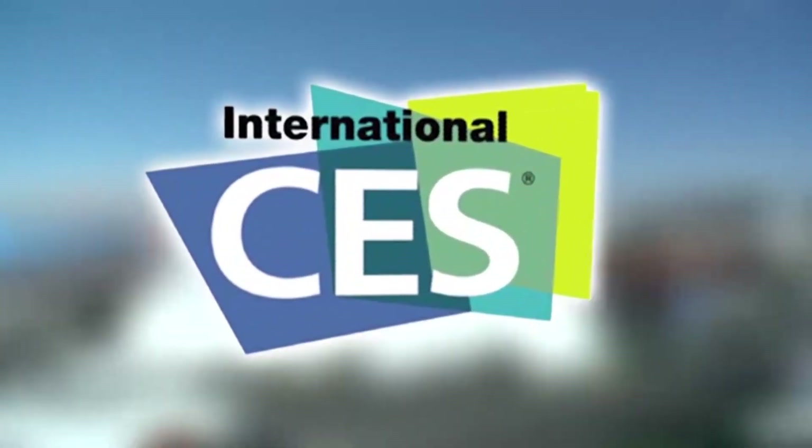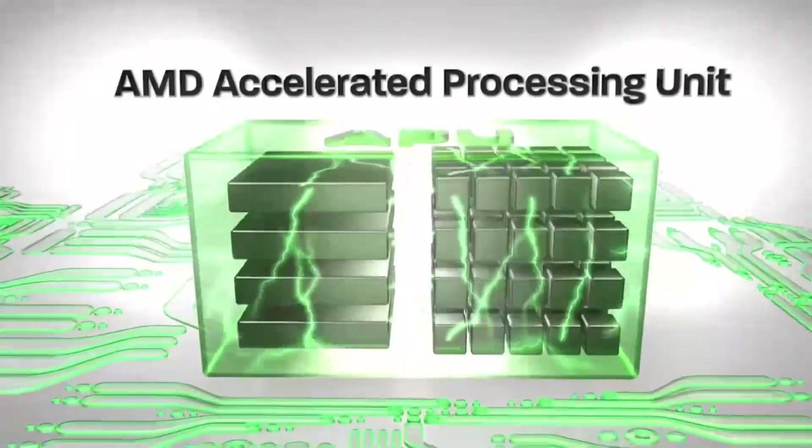PC Perspective's coverage of the 2013 Consumer Electronics Show is brought to you by AMD and the second generation A-Series APUs.